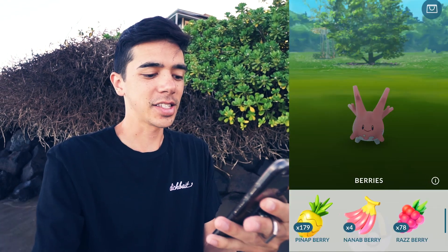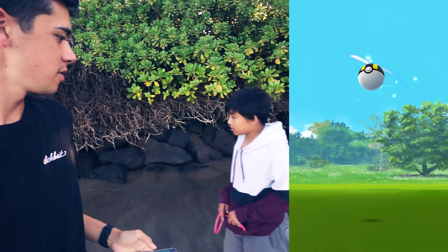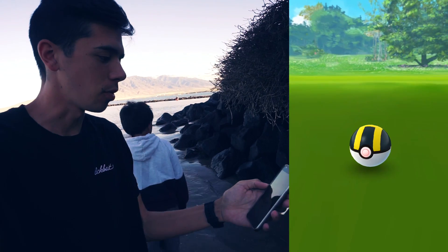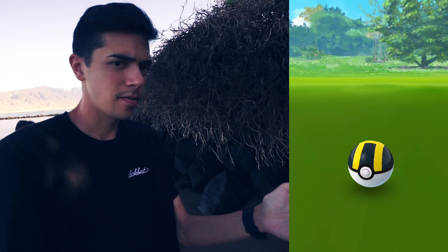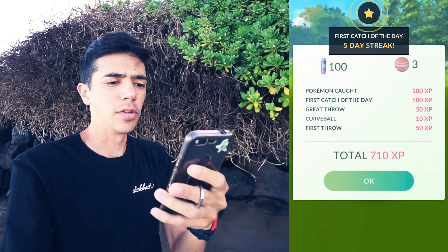I'm not exactly underwater but technically I'm standing in the water catching this Corsola — 729 CP, much bigger than yesterday's. There's coral Pokemon right here and that's the second Corsola down, what a beautiful spot.